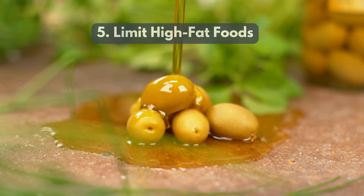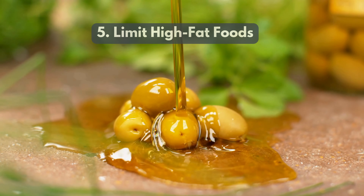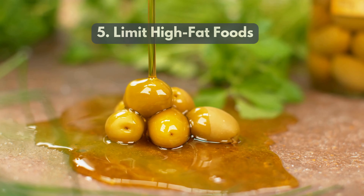5. Limit High Fat Foods. Reduce intake of saturated and trans fats while choosing healthier fats like avocados and olive oil in moderation.